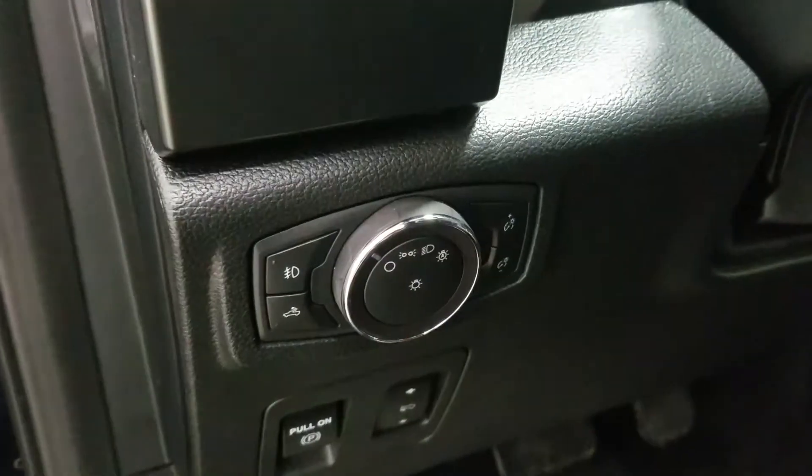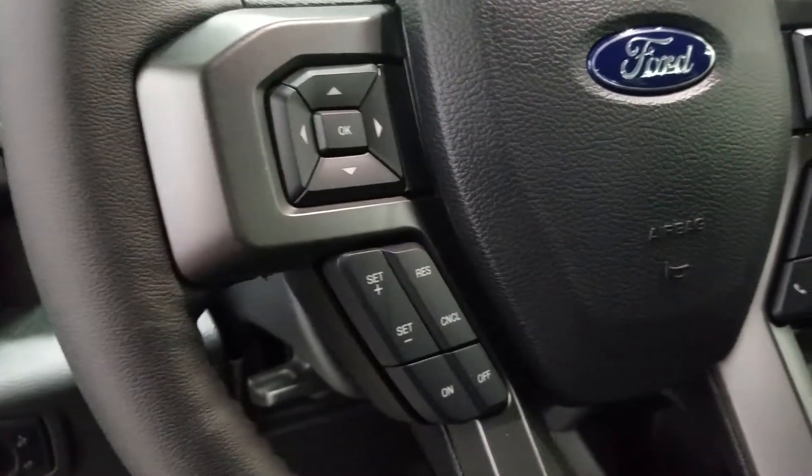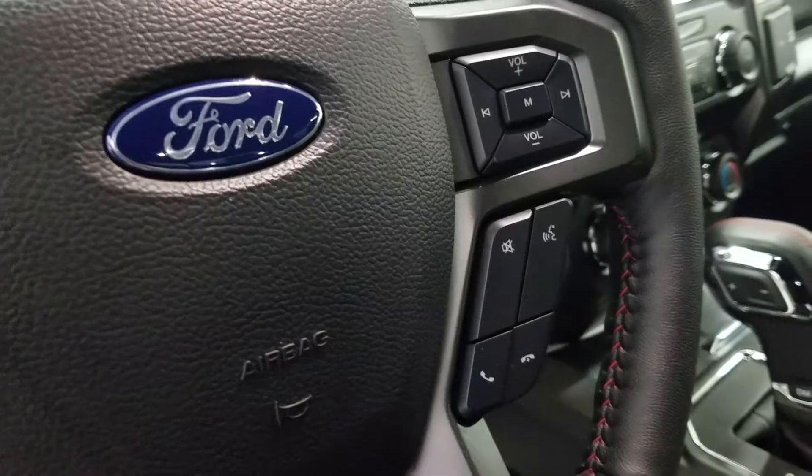Over at the steering column we have our automatic headlamp dial and a tilt steering wheel with the information trackpad and cruise control settings to the left. Over at the right we have our entertainment and media trackpad and hands-free controls.